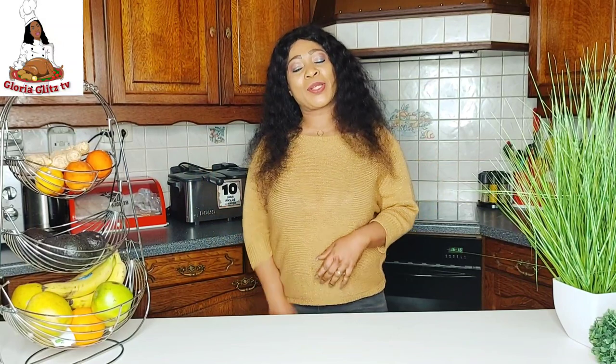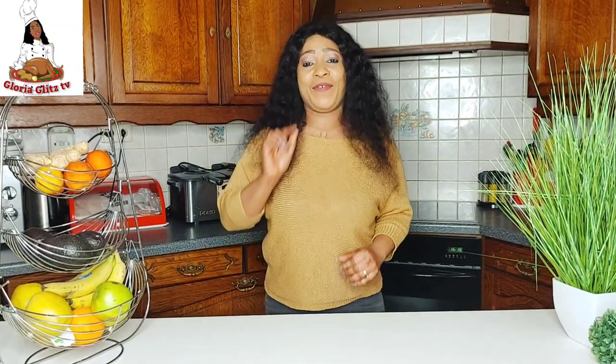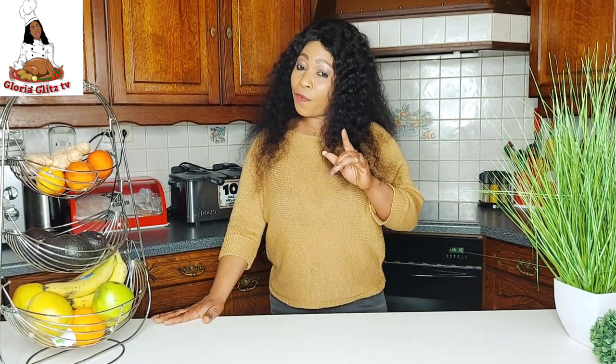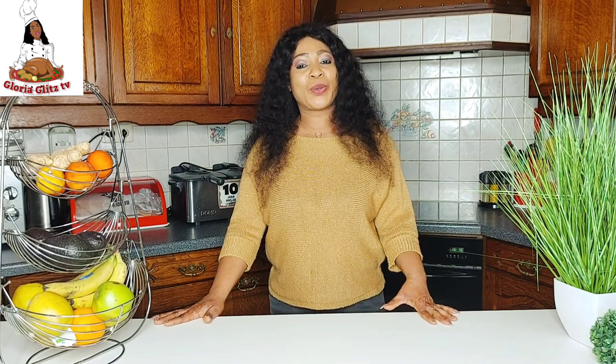Hello everyone, welcome back to another episode with Gloria Glitz TV. In today's video, I am going to be showing you how to cook meat in bulk for future use in order to save time while cooking. But before we start, let's take a quick trip to the meat shop.